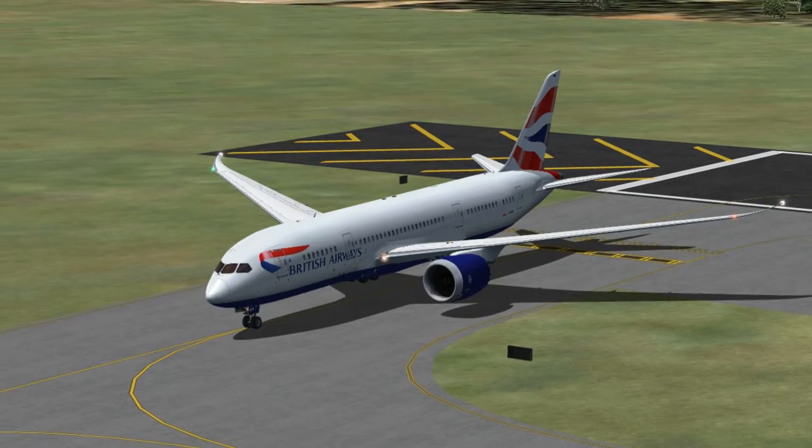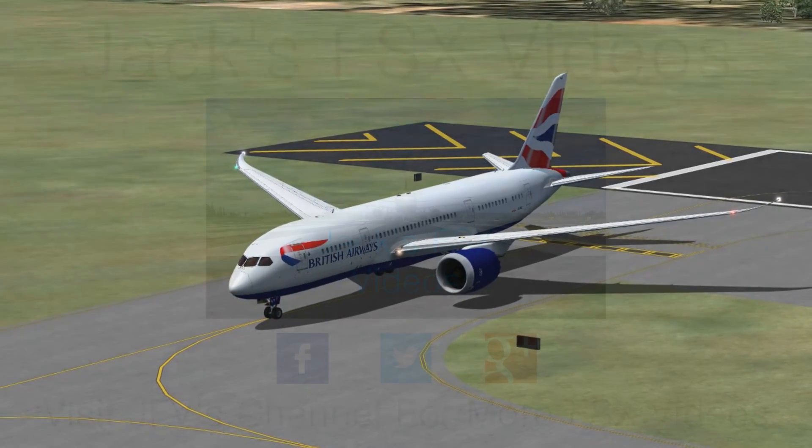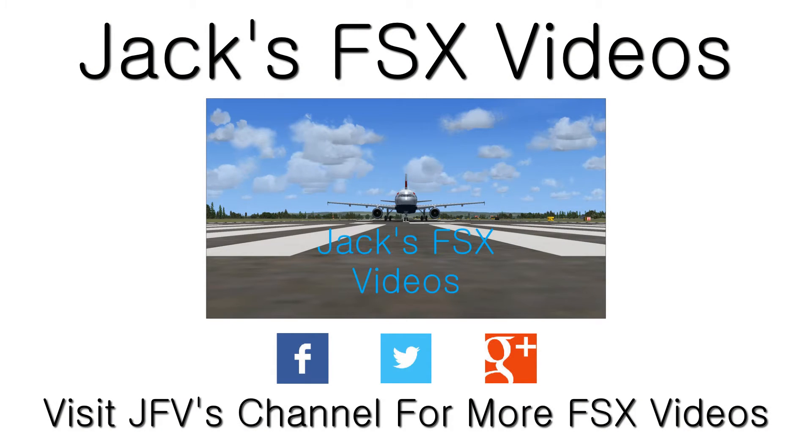So basically this new series — that was the landing there by the way — this new series is basically landings and take-offs. Some people might find that quite boring, but I've had quite a few requests and, doing a bit of research, I've seen that a lot of people do like just landings and take-off episodes. It's pretty simple and people just like watching them. I also hope this will fill in some of the video requests I've been getting for general take-offs and landings.